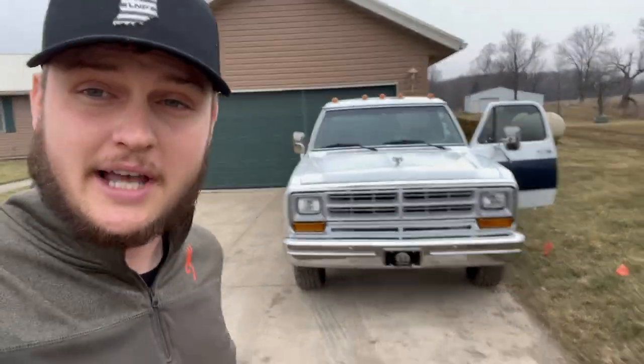For those of you that have been paying attention, congratulations on your little perks. Anyways, let's hop in the truck and get on down the road.